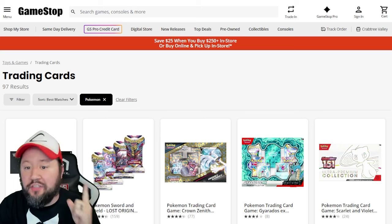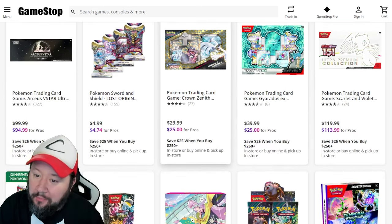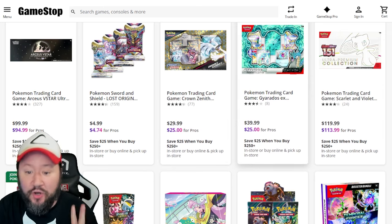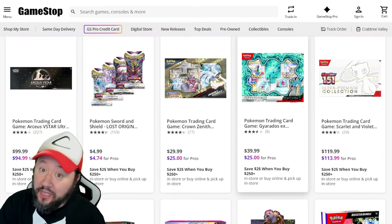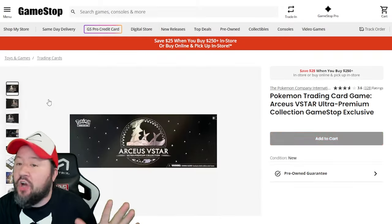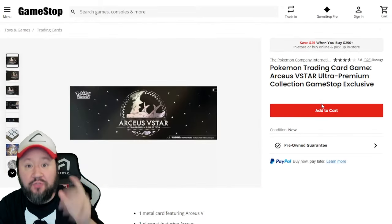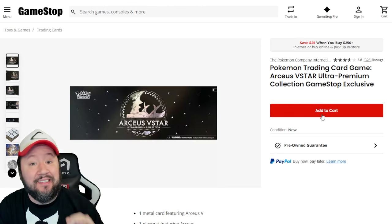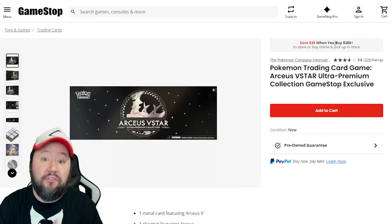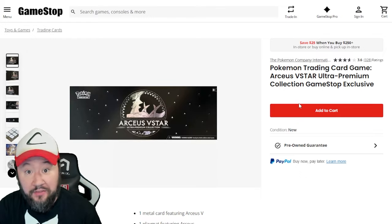GameStop, it is Pro Week, so they have some sales going on right now, especially on some boxes. They have the Crown Zenith Lugia box as well as the Gyarados box going for $25 for pro members. Really good deal on both of these, as well as they have the Arceus box — however you want to say it — this is actually in stock right now, guys. Big value in this box. It is in stock and you are saving $25 if you spend $2.50 in-store or buy online and pick up in-store. It's extra savings right there for you.